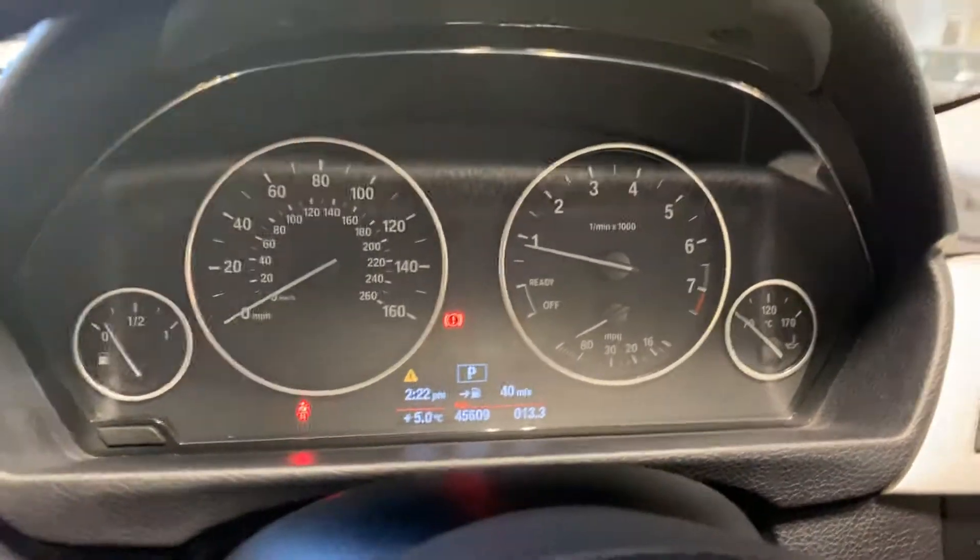Just a really clean car. This is the first person that sees and drives this car will undoubtedly buy it. I'll leave it at that.